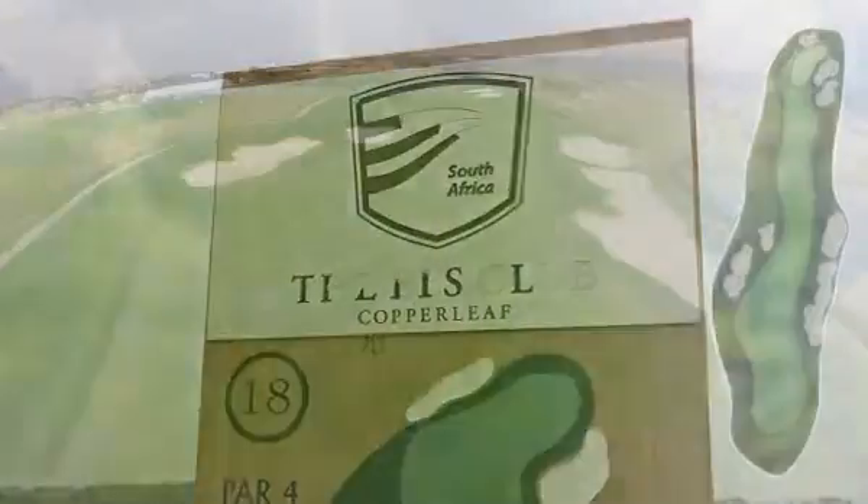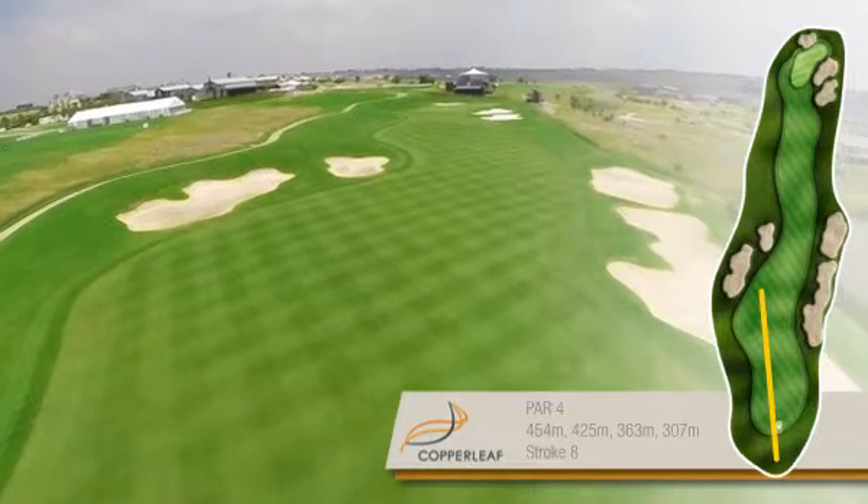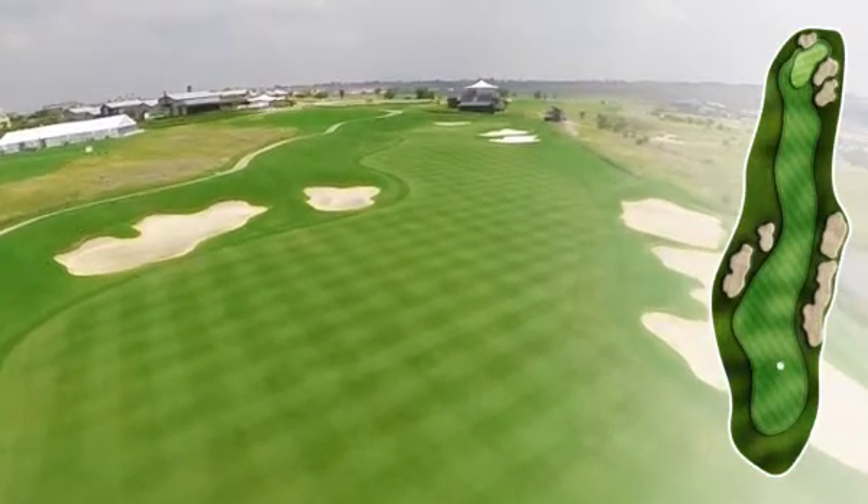The 18th hole, stroke eight on the card. Those big bunkers don't come into play. Aim up the left-hand side and hit it hard. You won't get to those bunkers — they're really there just to tempt you.